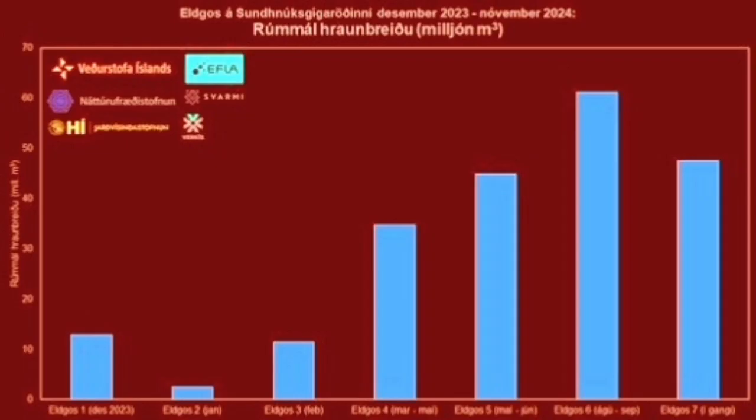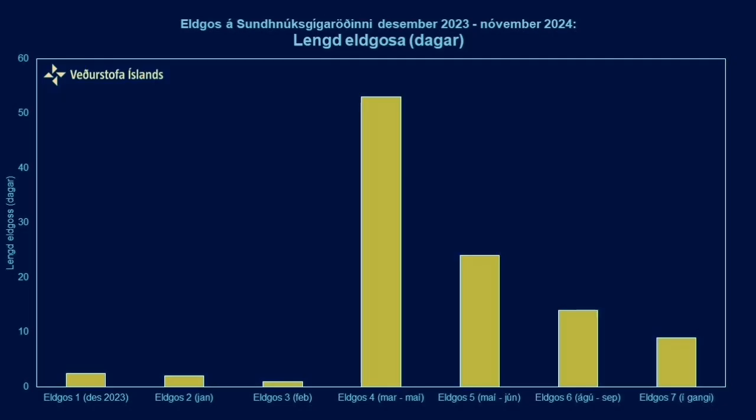And it reminded us that this eruption is different from what we had. Our chart shows that the eruption volume in this eruption is actually the second largest so far, just before the sixth one. But the duration of it is among probably one of the shortest ones so far — fourth in the shortest ones, and definitely not one of the longest.